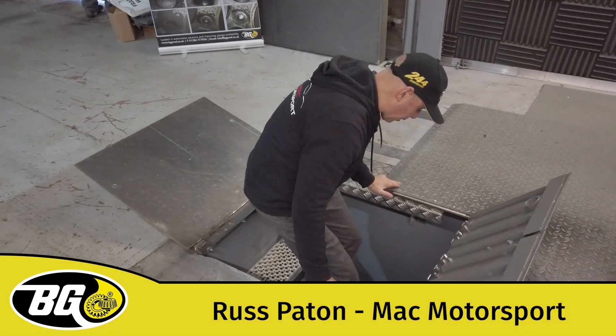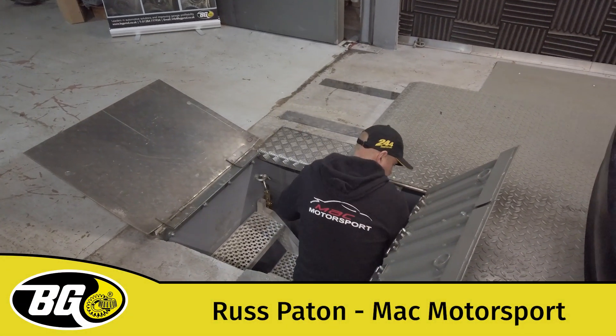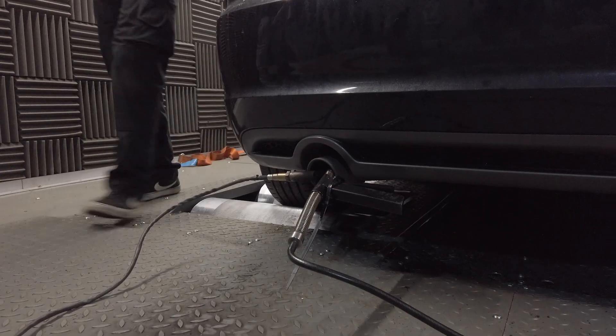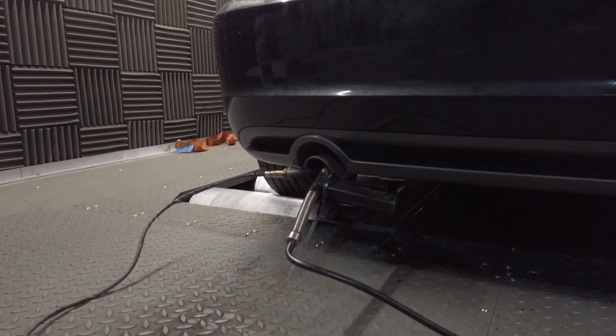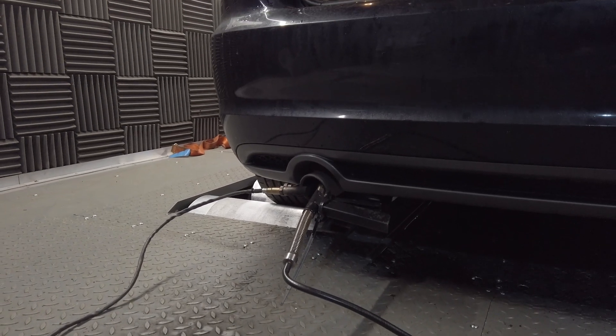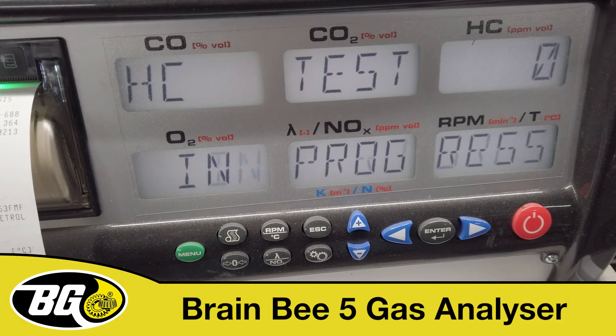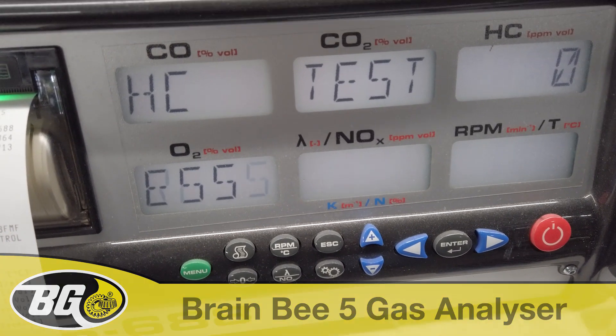Introducing Russ Payton as he disappears into the bowels of the earth about to secure the car on the dyno. We are recording exhaust data of this vehicle with a 5 gas analyser. This is made by Brain B, part of Mali.